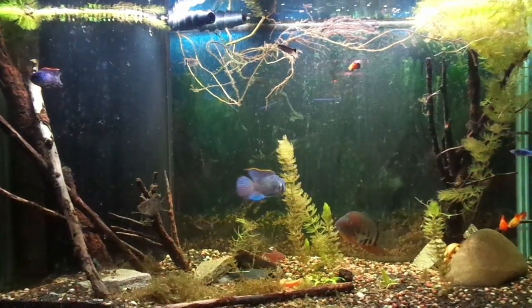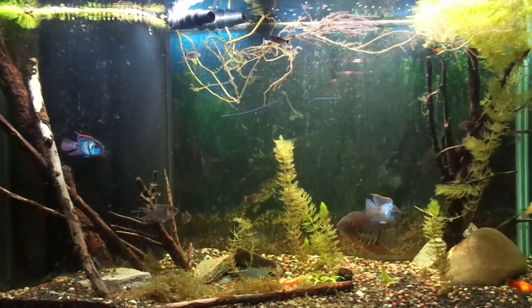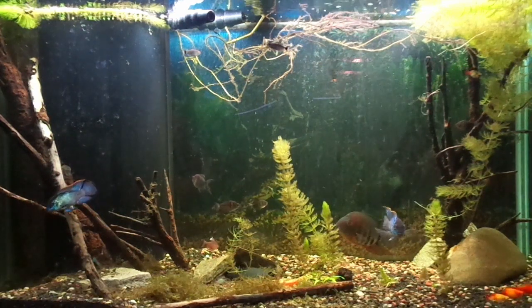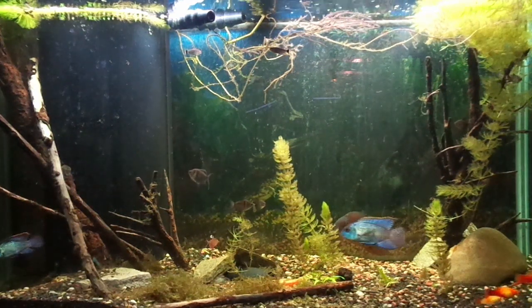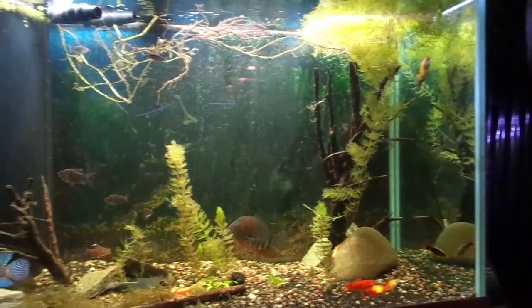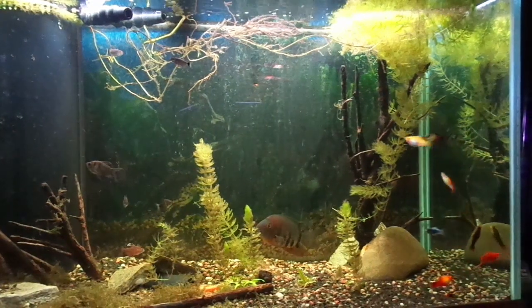Next up are show fish, or wanderers. These fish are simply here because we find them to be beautiful — they wander about the tank from top to bottom looking pretty while they do it. A couple of my favorites are the electric blue acara and the rock killi or red shoulder severum. Other popular wanderers are guppies, mollies, platies, or swordtails.